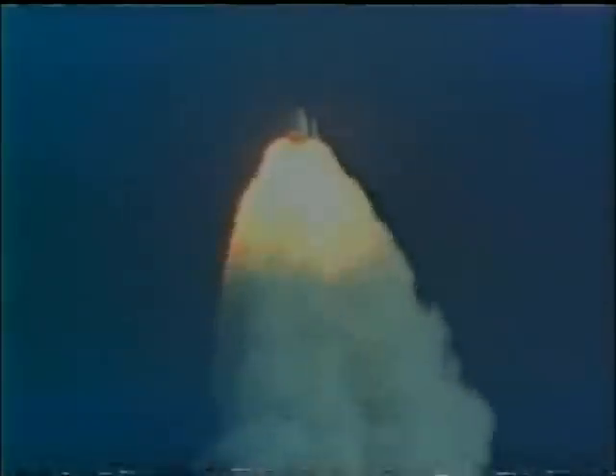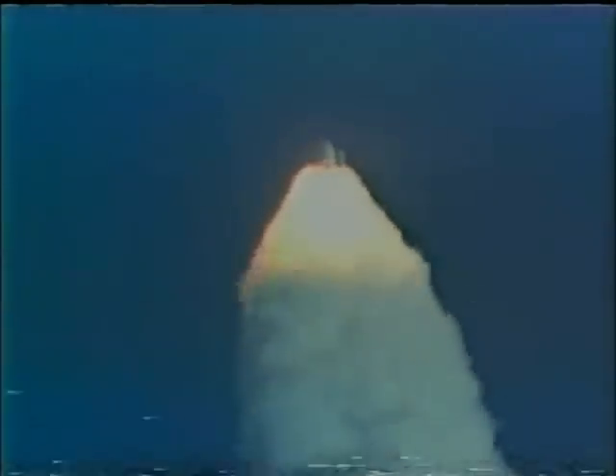We should see Columbia pitching over now. Columbia now 50 miles in altitude, 30 miles on downrange. Now reading 2,300 feet per second. In another minute, the separation of the SRBs. Fast through Max Q — Columbia still looking good. Rolling engines back to 100%. Columbia now 90 miles in altitude, 60 miles downrange. Velocity now reading 3,000 feet per second.